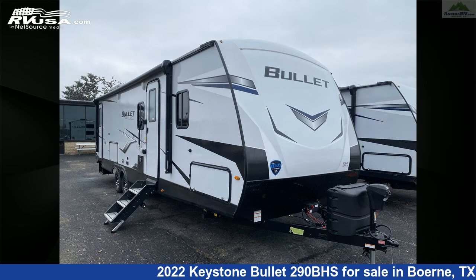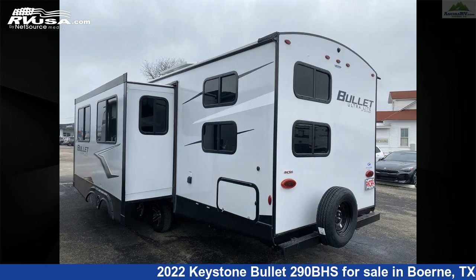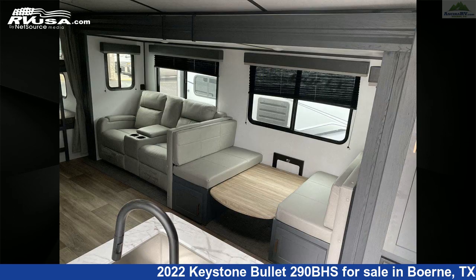This new Keystone is 33 feet 6 inches in length and features one slide-out, an Ashland interior, sleeps 10, external shower, air conditioning, slide-out, stovetop burner, oven, skylight, LP detector, DVD player, water heater, microwave, and 43 gallons freshwater capacity.